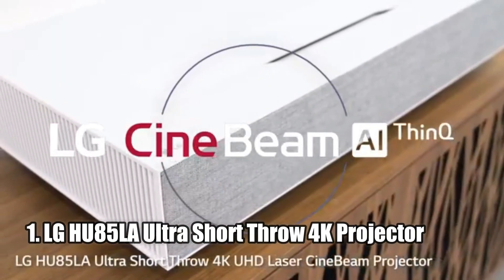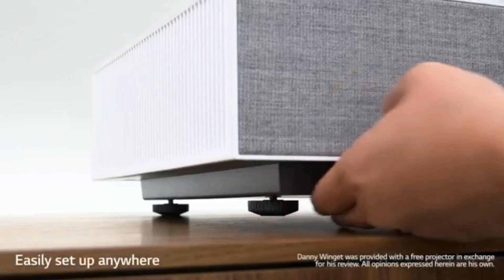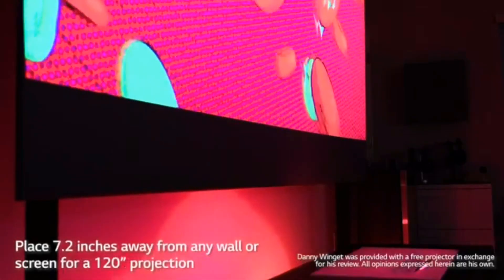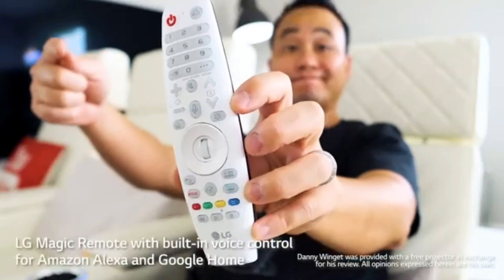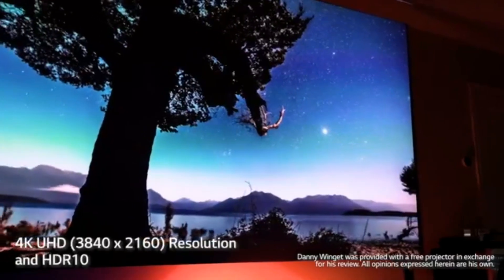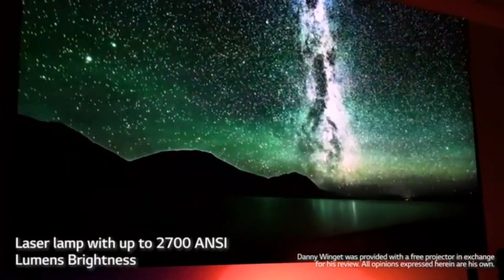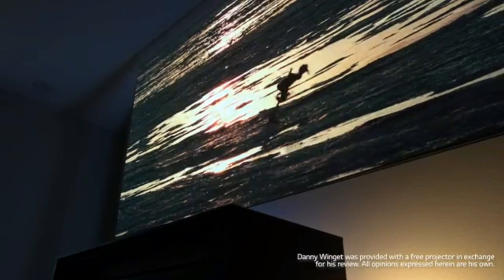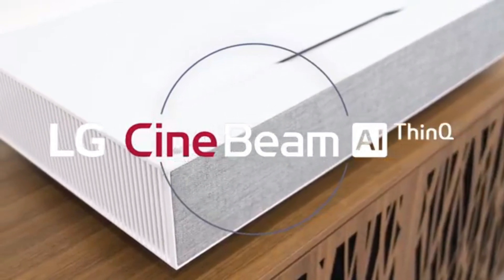Number one, LG CineBeam A5 Ultra Short Throw 4K Projector. The LG CineBeam A5 Ultra Short Throw 4K UHD Laser Smart Home Theater Projector is a great choice for anyone looking for an immersive home theater experience. It boasts a 4K UHD 3840x2160 display, up to 2700 ANSI lumens brightness, and a 120-inch screen size from just 7.2 inches away from the projector surface. It also features LG webOS Lite, Alexa built-in, LG ThinQ AI, Bluetooth connectivity, and HDR10 compatibility. This projector is perfect for streaming your favorite content apps such as Netflix, Amazon Prime, and Vudu. Overall, this projector is a great choice for anyone looking for a great home theater experience.